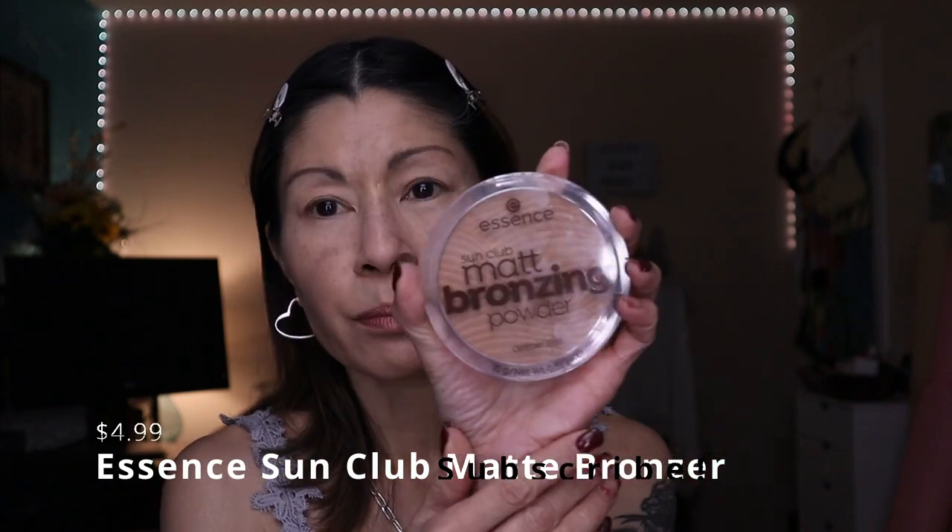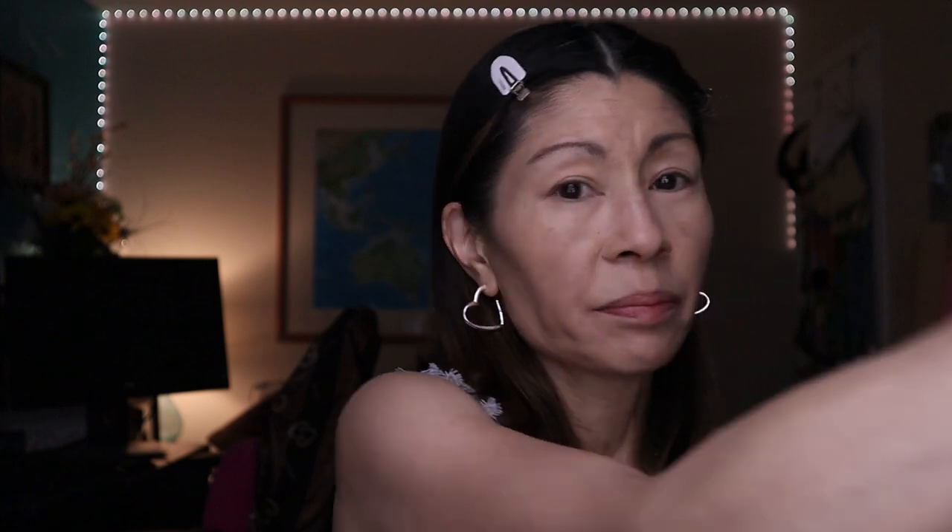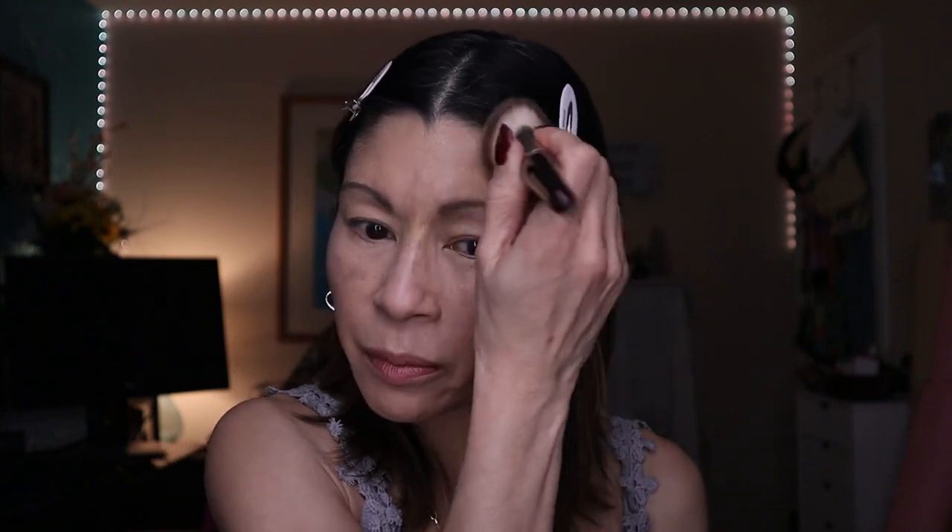For bronzer, I'm actually going to be using the Essence Sun Club Matte Bronzing Powder. I recently discovered this — I did a full face of Essence makeup and loved all of those products. I'm going to take it on a big bronzing brush and just tap it in, not to contour, but just to add a little bit more color back into my face. This is a very smoothing formula that doesn't add any texture to my face.